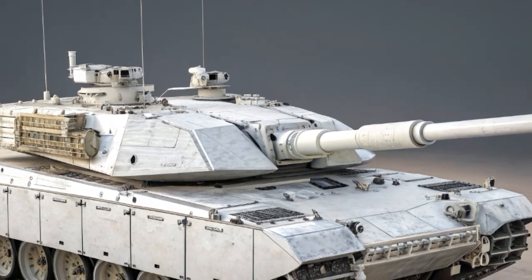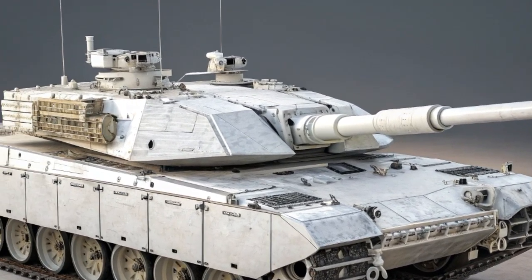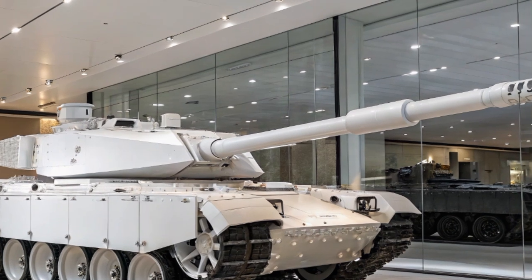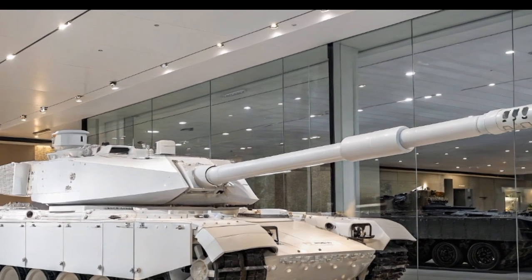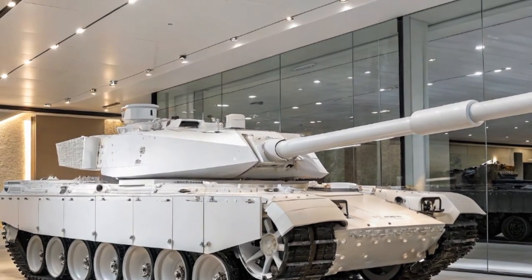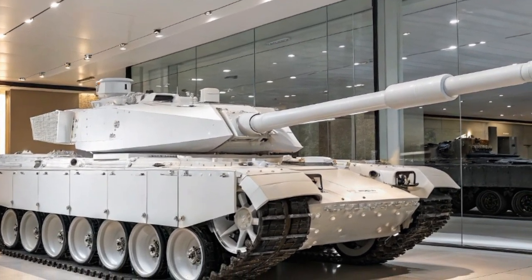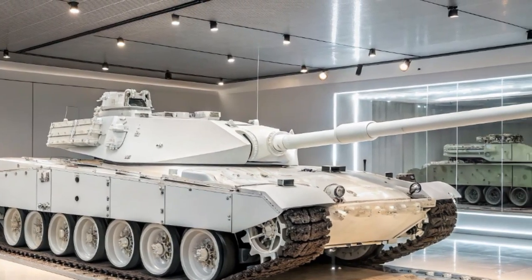One of the most notable upgrades is the replacement of the old 120mm rifled gun with a brand new 120mm smoothbore gun — the Rheinmetall L55A1. This weapon is the same family of gun used on NATO tanks like the German Leopard 2 and the American M1A2 Abrams. This standardization allows the Challenger 3 to use NATO's most advanced ammunition types.